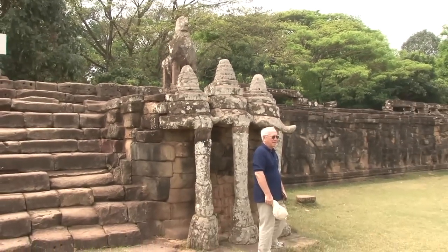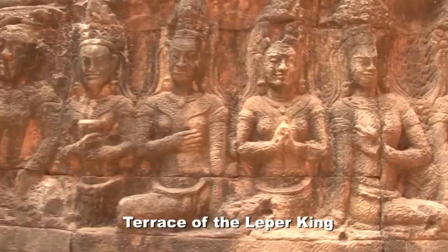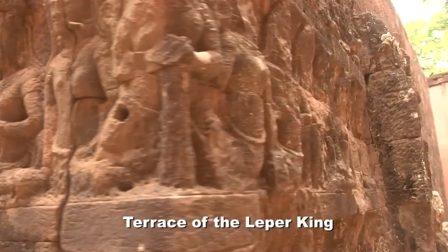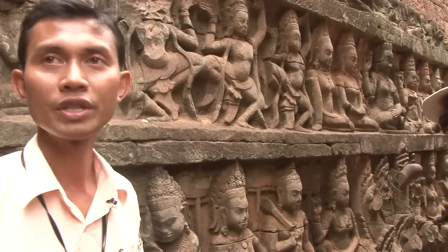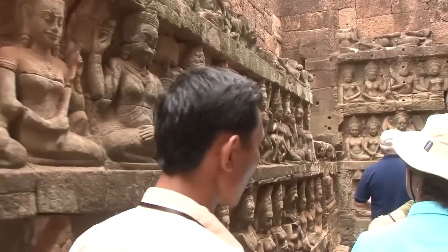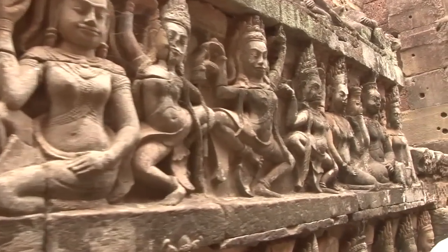We're walking about 300 meters to the Terrace of the Leper King. The king did not actually have leprosy — it's just a nickname for this temple. We have lost information about the real story of this place, but some historians estimate they used this temple for cremations.